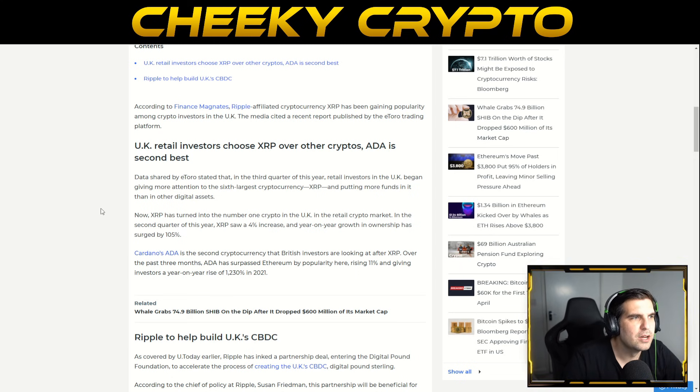According to Finance Magnates, Ripple-affiliated cryptocurrency XRP has been gaining popularity among crypto investors in the UK, citing a recent report published by the eToro trading platform. In the UK, XRP is not classified as a security — it's an exchange token — so we know exactly what it is and what it can be used for. Hopefully once the Ripple vs. SEC lawsuit gets finalized, XRP will have similar clarity in the US.